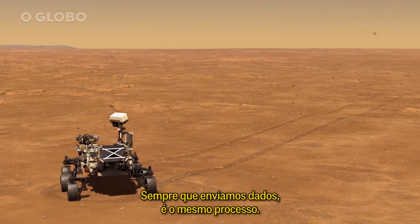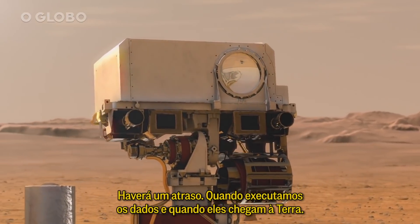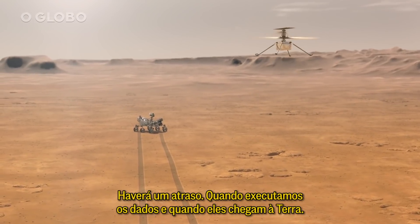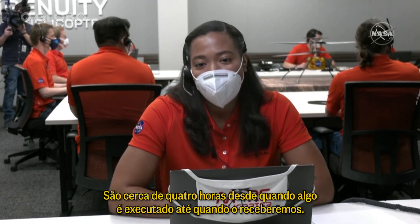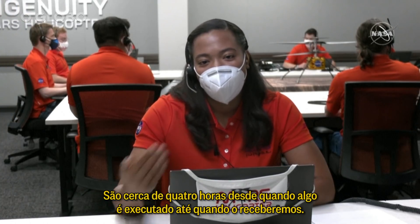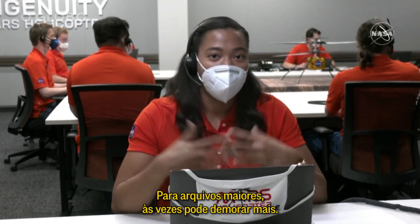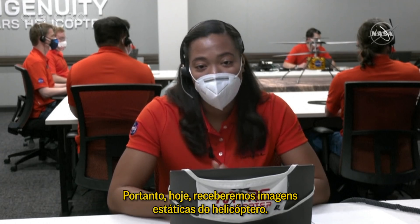Whenever we send data, there's going to be a delay — it's about four hours from when something is executed to when we receive it here on Earth. For larger files, sometimes that can take longer. But today we'll be receiving still images of the helicopter.